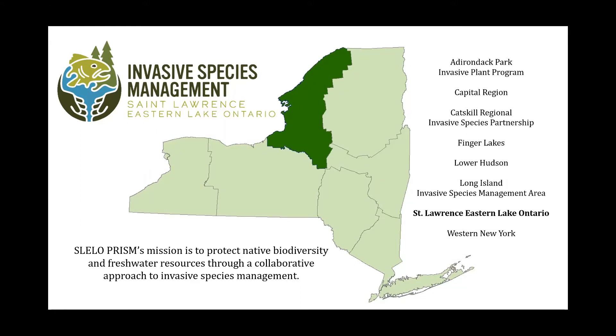I'd like to briefly introduce the SLELO PRISM — the St. Lawrence Eastern Lake Ontario Partnership for Regional Invasive Species Management. It's one of eight PRISMs in New York State, founded in 2011, and covers five counties: Jefferson, Lewis, Oneida, Oswego, and St. Lawrence. Our organization is hosted by the Nature Conservancy, whose mission is to conserve the lands and waters on which all life depends, with a vision of a world where diversity of life thrives.